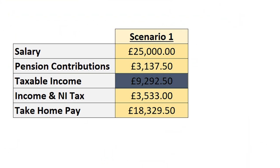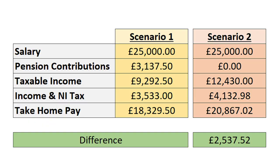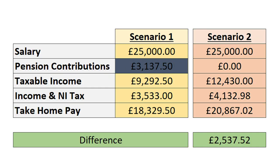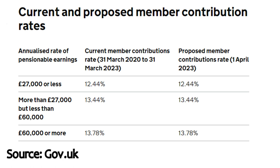My taxable income works out to be £9,292.50 because everyone gets a tax-free allowance of £12,570 and I'm also contributing around £3,000 to my pension. I then also pay income tax and national insurance which takes around £3,533 from my take-home pay. So at the end of the year my take-home pay would have been £18,329.50. Now if I didn't contribute anything to my pension, my taxable income would become £12,430, with income tax and national insurance taking another £4,132, making my take-home pay £20,537. So although we spent £3,137 on our pension, it actually only cost us around £2,400 — equivalent to 9.5% rather than 12.55% — because we saved around £600 in taxes. In real terms the percentage numbers are actually a lot less than what appears on screen.